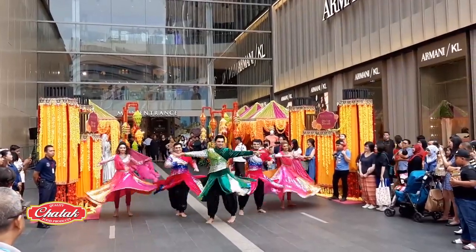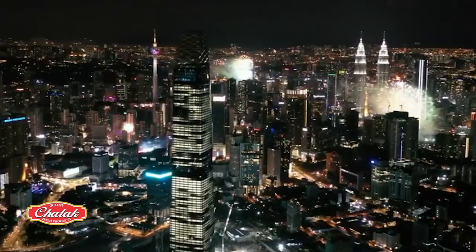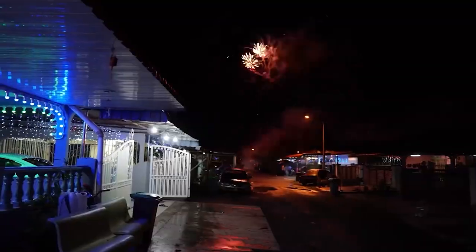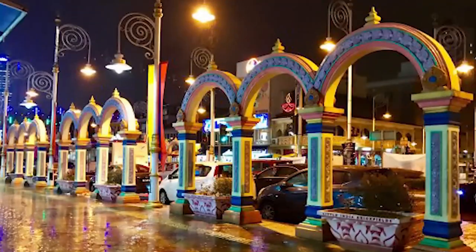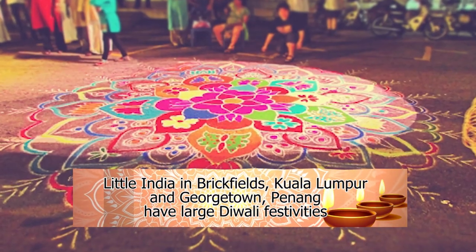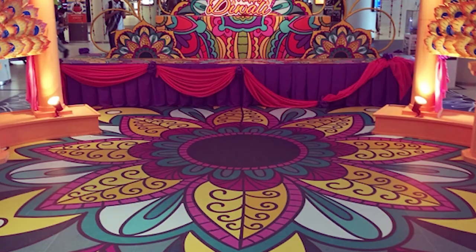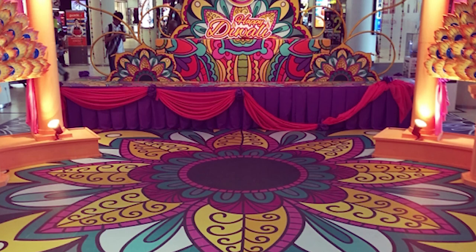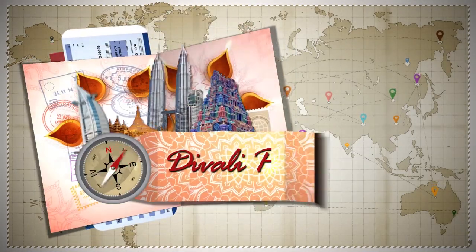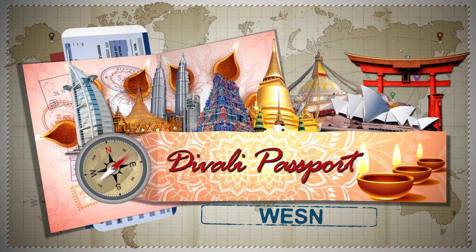The public is also treated to processions and fireworks displays, as well as special street bazaars. But to really see how local Hindus celebrate Diwali, it is best to visit Little India in Brickfields, Kuala Lumpur, and Georgetown in Penang. And that's our look at the Festival of Lights in Malaysia. I'm Shamji, and this has been WESN's Diwali Passport.